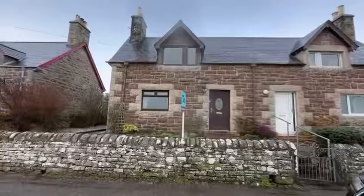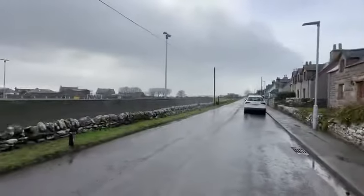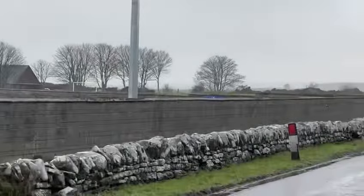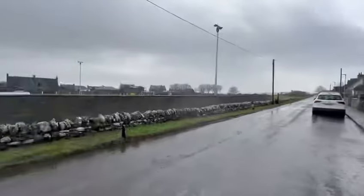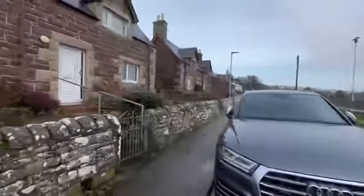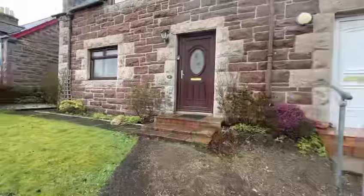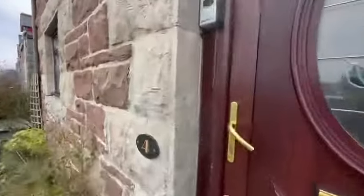Hello everybody! We're at Ferry Road in Golspie today for this three bedroom semi, in walk-in condition. It's a lovely little spot — not the best day to see the trees — but just to the far end, here is the beach and the golf course, it's a very short walk away. Golspie's a great location with a lot of amenities within walking distance. Anyway, let's get out in the rain and have a little route round the property.